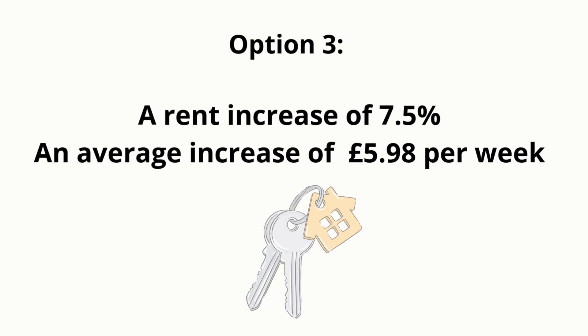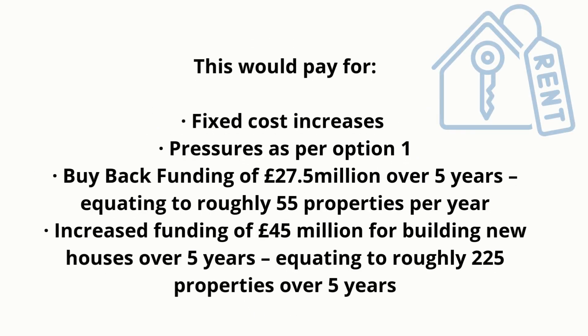Option 3: a rent increase of 7.5%, an average increase of £5.98 per week. This would pay for fixed cost increases and pressures as per Option 1, plus buy-back funding of £27.5 million over 5 years equating to roughly 55 properties per year, and increased funding of £45,000,000 for building new houses over 5 years, equating to roughly 225 properties over 5 years.